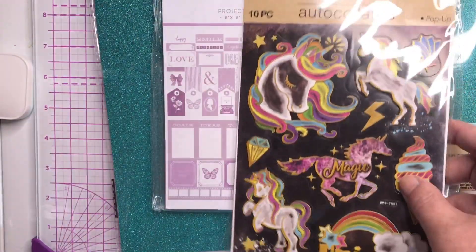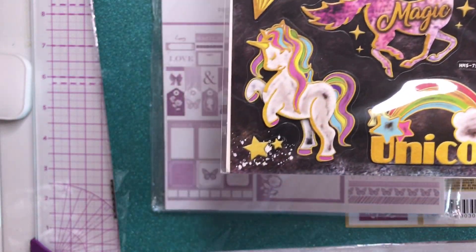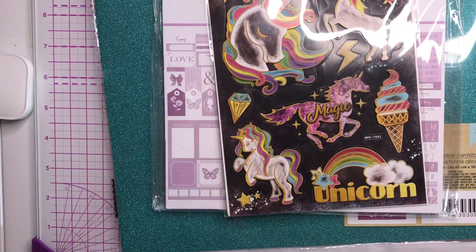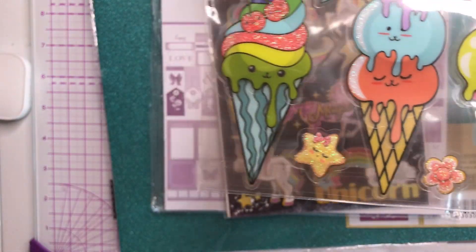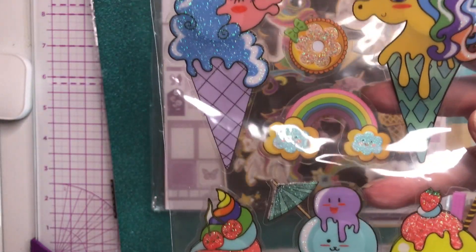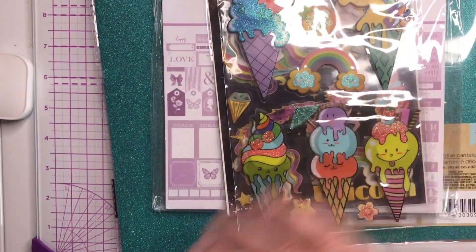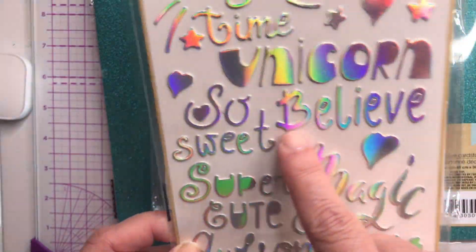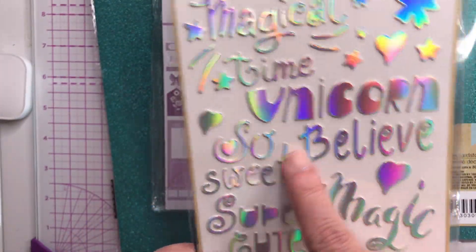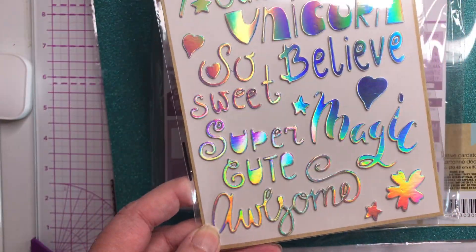We have some stickers — these are unicorn stickers, very very cute. And also these alpha stickers that say things like 'magical time,' 'unicorn,' 'believe,' 'magic,' 'super cute,' and 'awesome.'